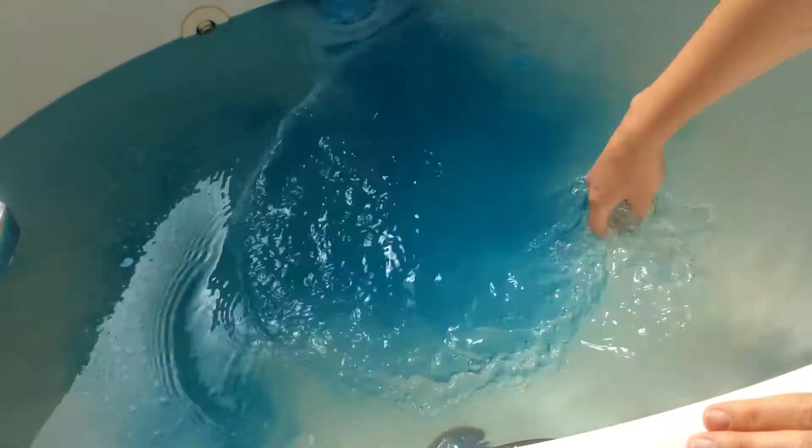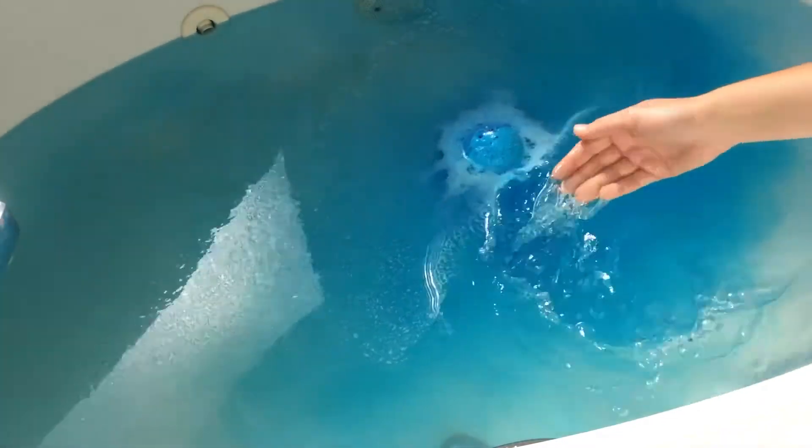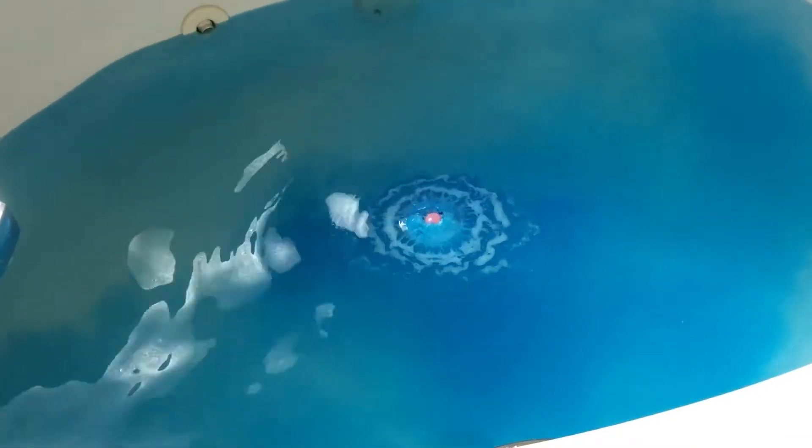Beautiful blue color — I can already see the little pink container right at the top. It smells really good; it's got a nice light floral smell to it. The color is absolutely beautiful. Blue is my absolute favorite color, so this is really lovely so far.